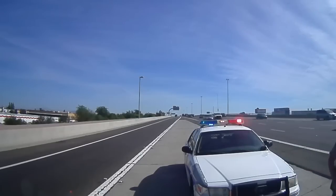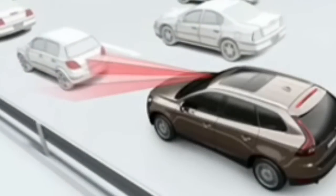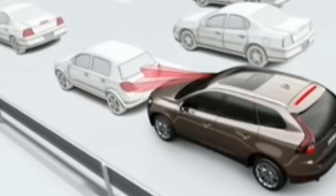Another problem are the anti-collision, blind spot, and cruise control sensors installed in new cars, which operate on the same K band frequency that police use. These render many radar detectors useless because of the overwhelming false alerts they cause.